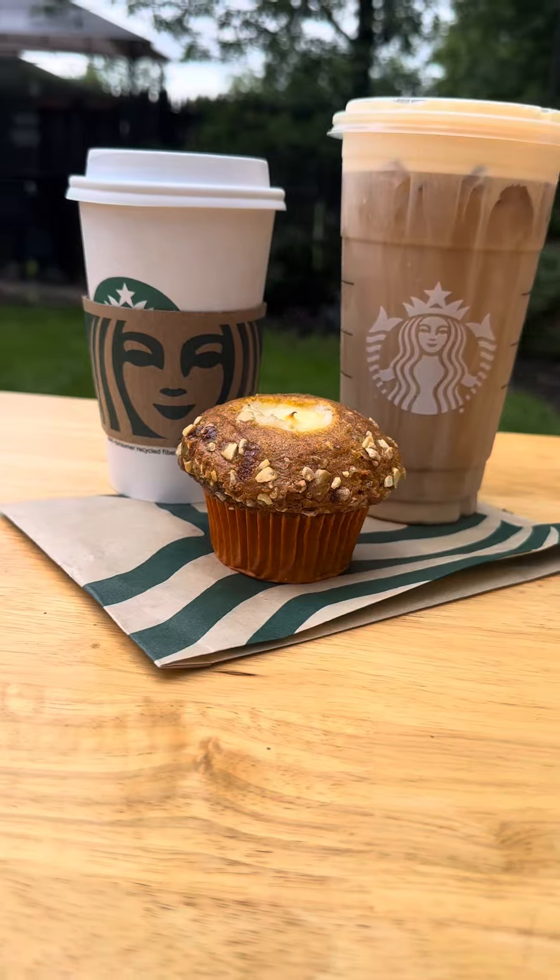Today is the day that pumpkin spice comes back to Starbucks. First, we're going to be trying the pumpkin vanilla sweet cream cold brew — we got light ice on this. And then we're going to be trying the pumpkin chai latte and a pumpkin cream cheese muffin.